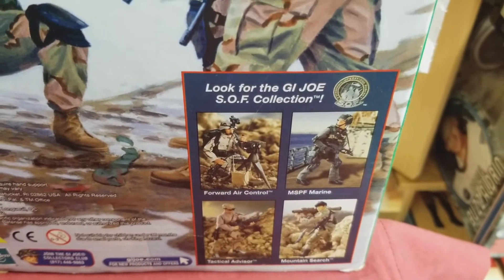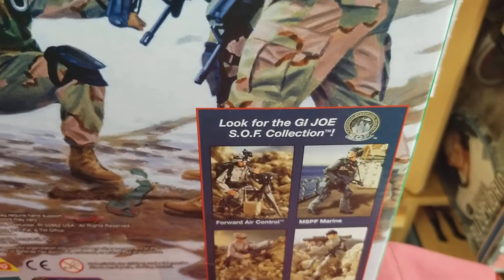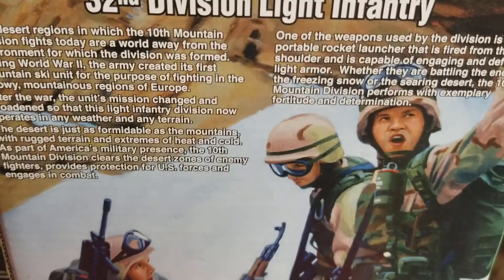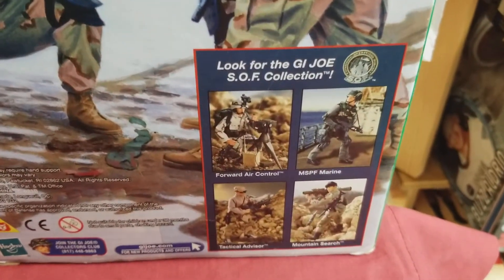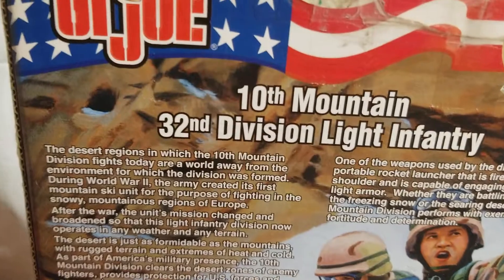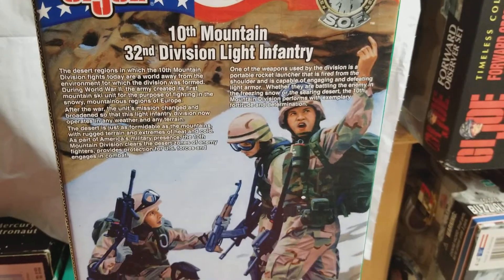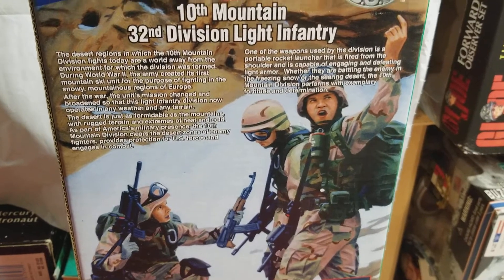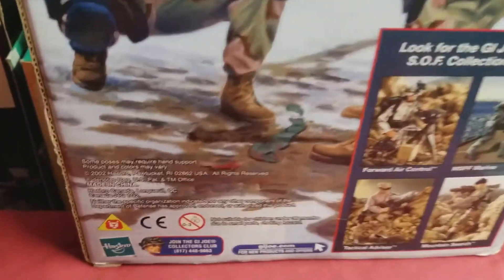I like the way they designed this — the photo is already getting you, as a collector, in the mindset of wanting to go out and locate these guys. They keep you wanting and keep you guessing. Really cool. If you find this guy, by all means hold on to him.